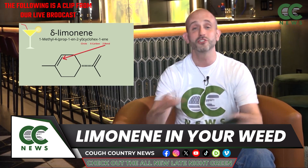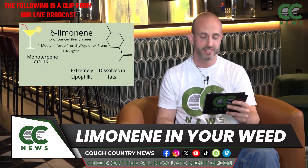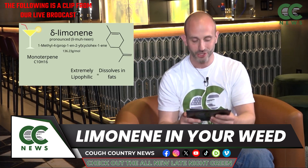Limonene doesn't just hang out with citrus. You're going to find it all over the place — in pine, rosemary, mint, fennel, even juniper.